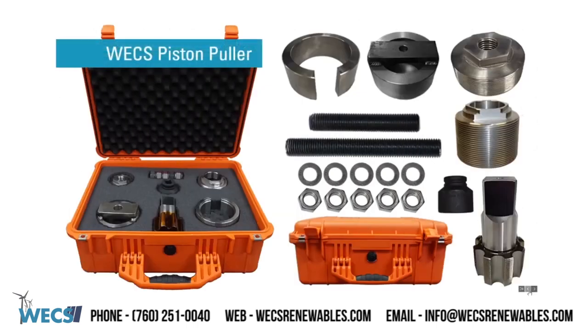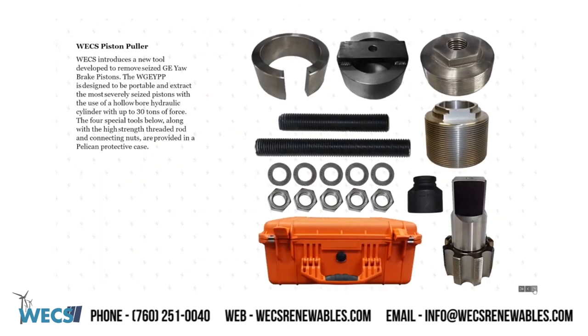WEX can also offer yaw tooling for removing stuck bronze pistons, as well as yaw resurfacing options. WEX piston puller — WEX introduces a new tool developed to remove seized GE yaw brake pistons. The piston puller is designed to be portable and extract the most severely seized pistons with the use of a bore hydraulic cylinder with up to 30 tons of force. The four special tools, along with the high strength threaded rod and connecting nuts, are provided in a Pelican protective case.